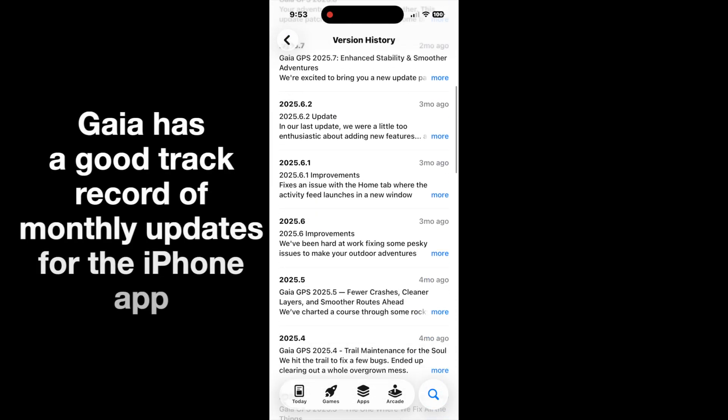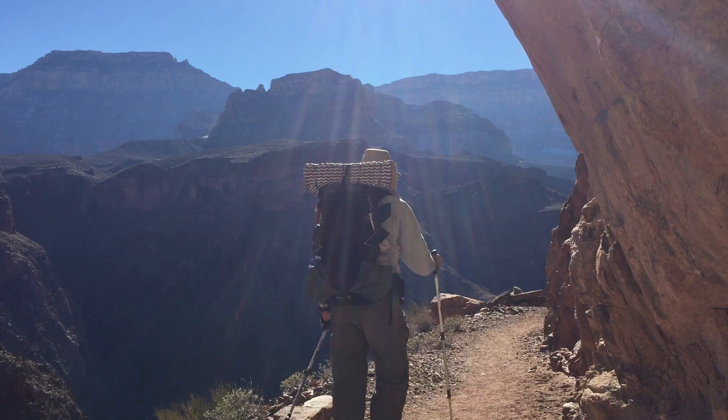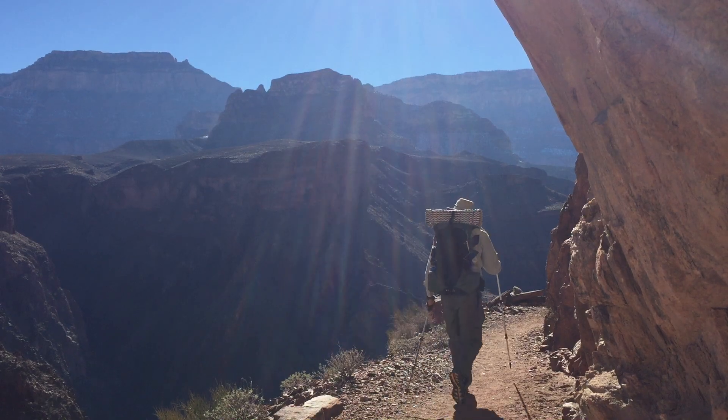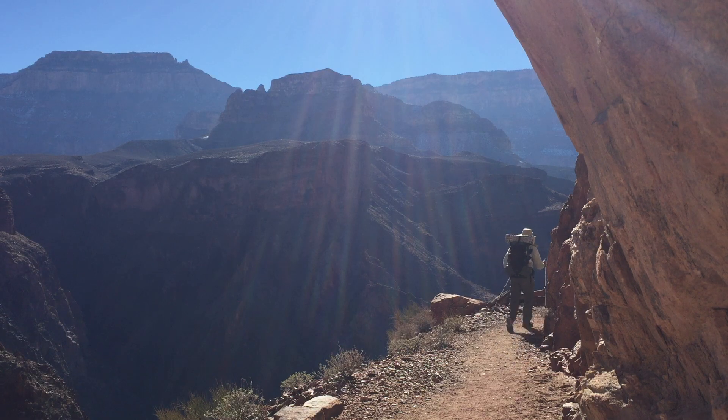If Gaia could fix these problems, it would be a real winner. Thanks for watching — I hope you enjoyed this video, and if it was useful, please click like or subscribe below. Happy hiking!